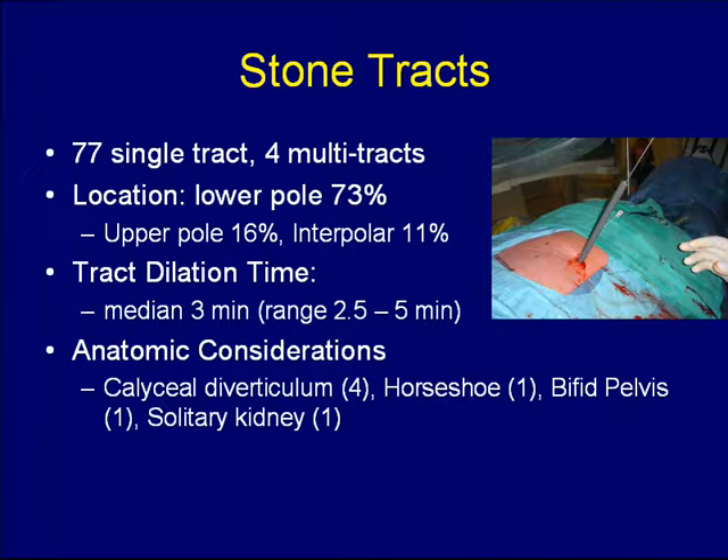Of the stone tracts, 77 were single tracts whereas four patients required multiple tracts, usually only two tracts. The vast majority of tracts were formed in the lower pole of the system. The time to tract formation was a median of three minutes, with a range up to five minutes. Anatomic considerations in some patients included pyelocalyceal diverticuli, horseshoe kidneys, dilated renal pelvis, and the solitary kidney.